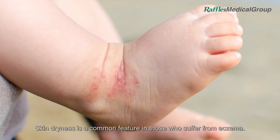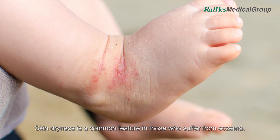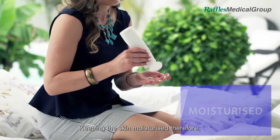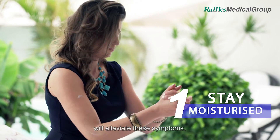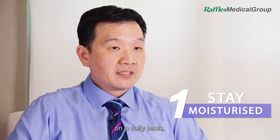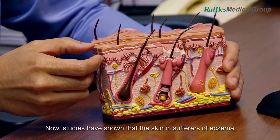Skin dryness is a common feature in those who suffer from eczema. And when the skin is dry, it leads to itching and discomfort, which can then lead to scratching. Keeping the skin moisturised, therefore, will alleviate these symptoms, and one has to keep the skin moisturised on a daily basis.